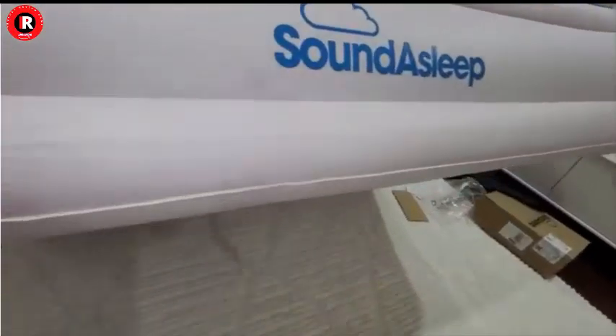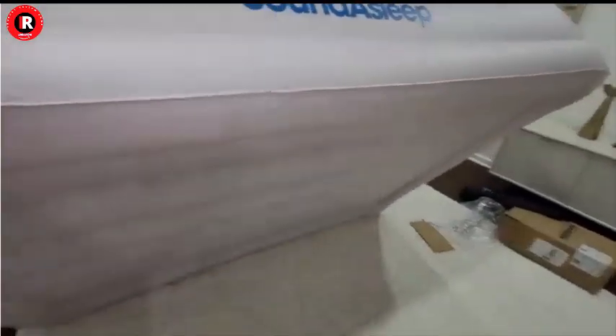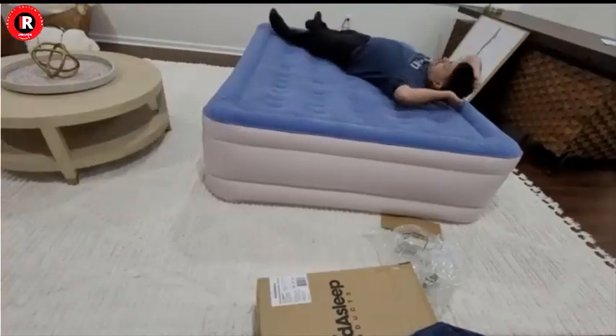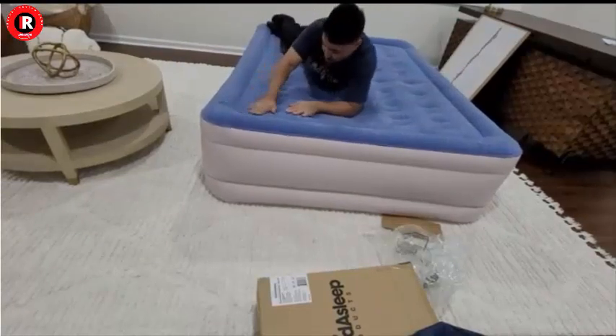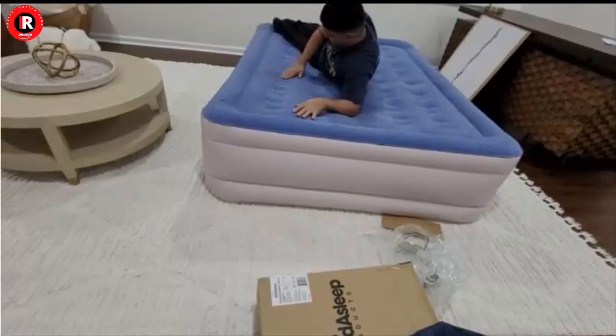Additionally, the extra thick waterproof top layer ensures that accidental spills or leaks won't damage the mattress, making it an excellent choice for families with young children. In summary, the Sound Asleep Dream Series Luxury Air Mattress offers a comfortable, customizable, and durable sleeping solution that can meet a variety of needs.